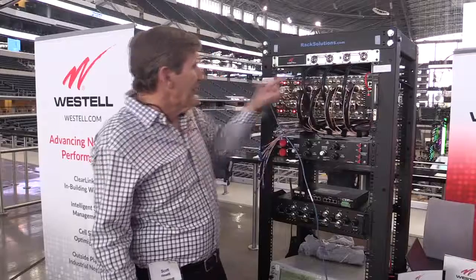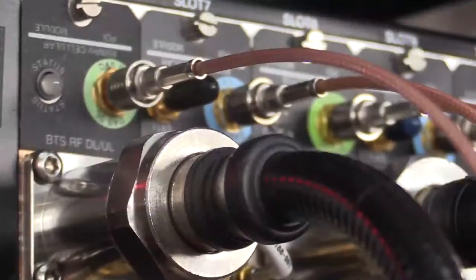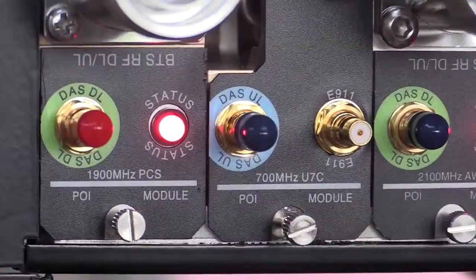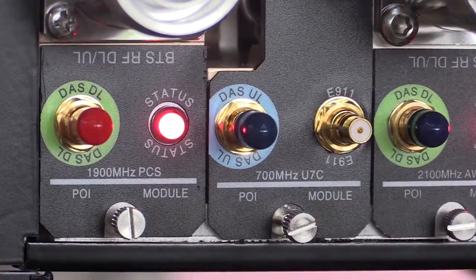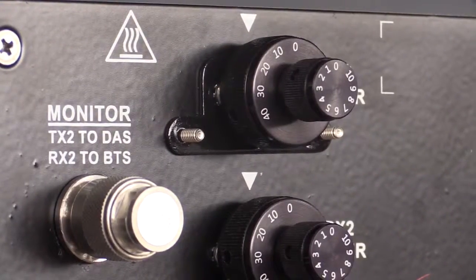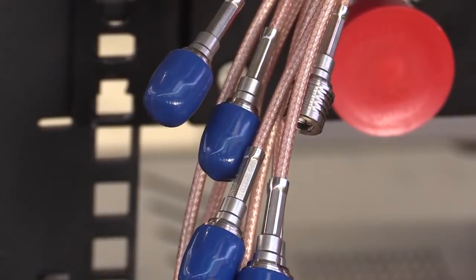UDT is this rack right here, and it contains up to 12 point-of-interface cards. The product is used to condition the signal coming from the base station of the various carriers and condition the power down. This handles up to 100 watts per card, so it attenuates the power down before it continues into the FiberDAS head end.